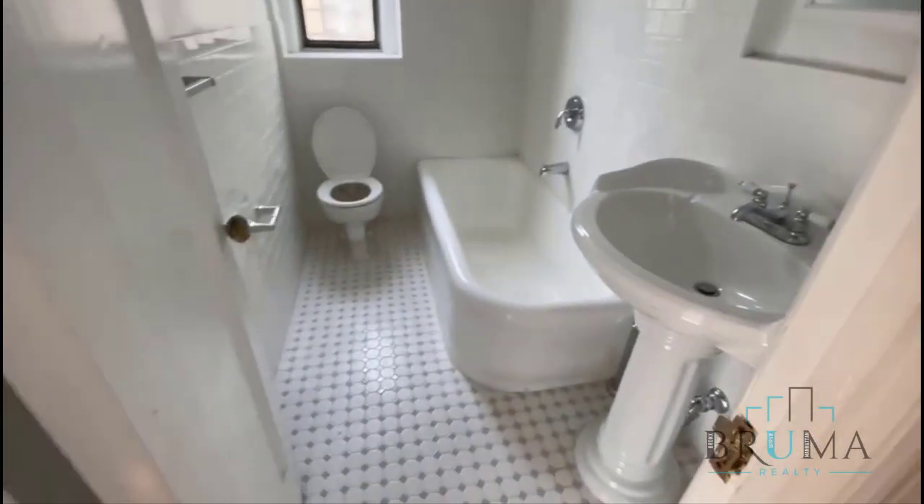Closet number 3, right next to the bathroom. This is your bathroom.